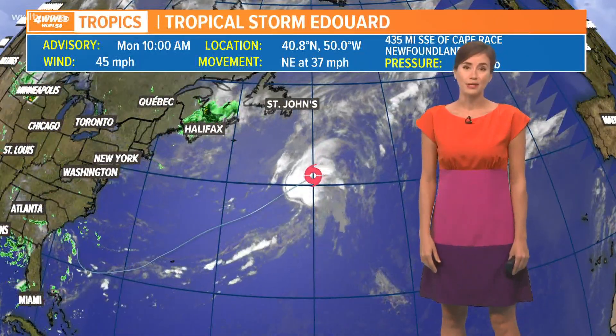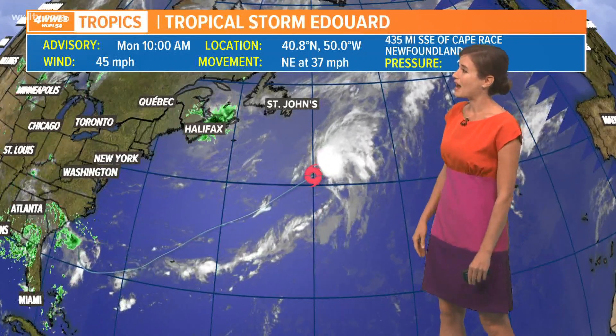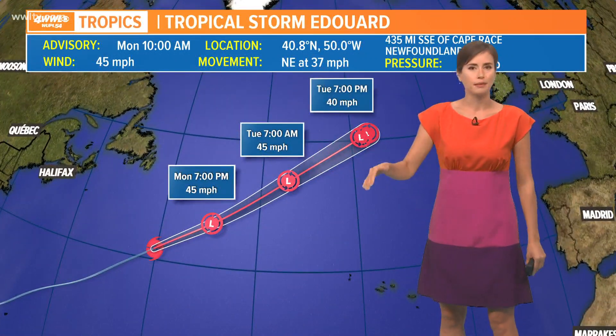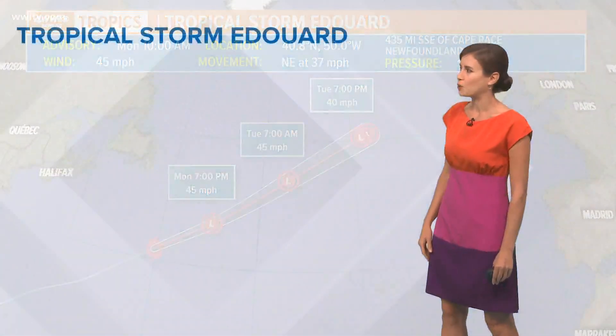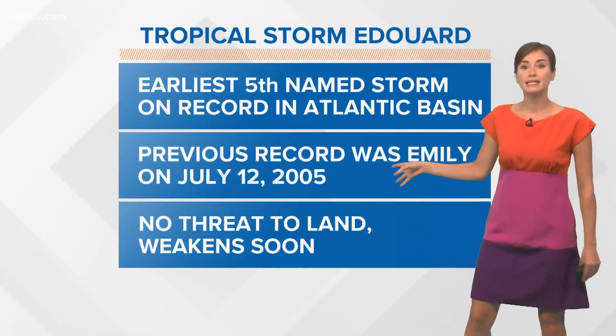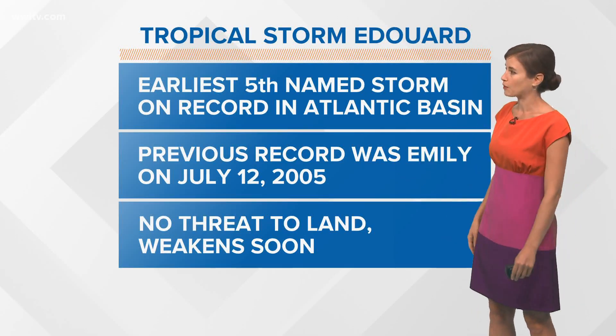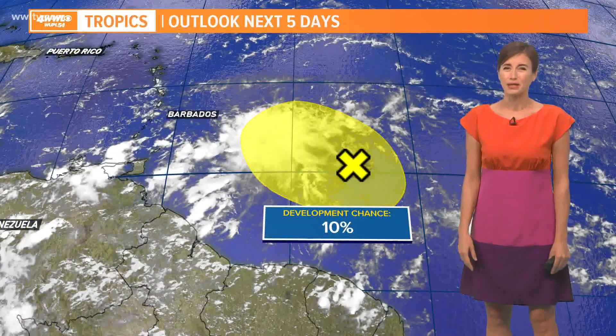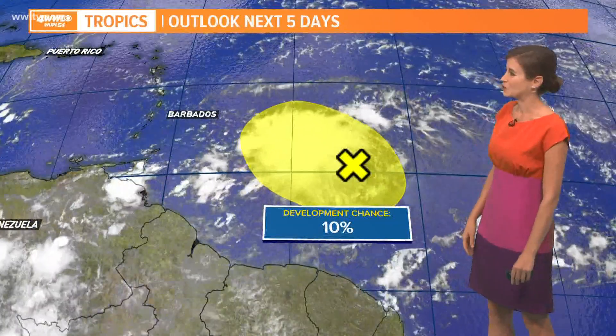In the tropics, we have the E-storm. Tropical Storm Edward formed yesterday and is not going to do much except maybe maintain its status as a tropical storm for a little while more. It is the earliest E-storm — the fifth storm — on record. The previous one was July 12th, so we're a week ahead of that earliest record, which was set in 2005.